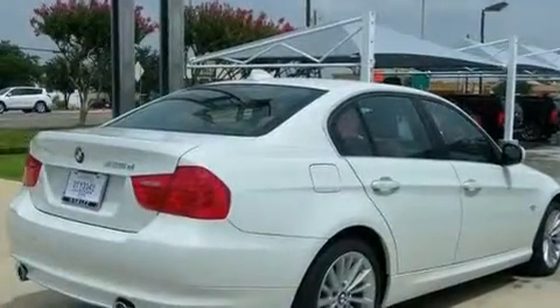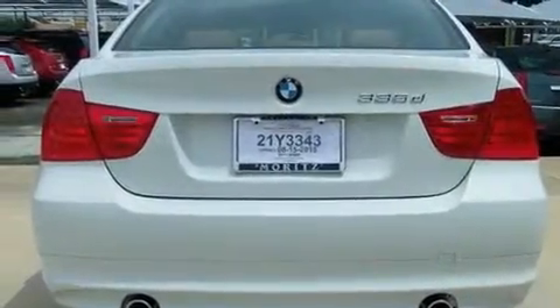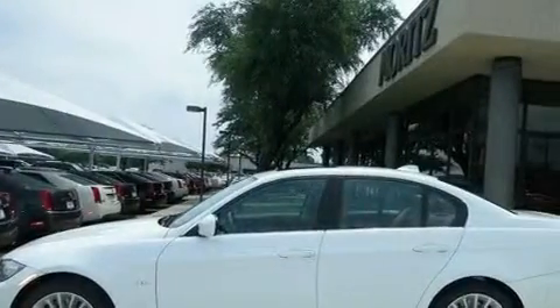Its top features include a glass-powered moonroof, heated front seats, burl walnut wood trim, adaptive cruise control, a navigation system, adaptive brake lights, a low-tire pressure indicator, and this vehicle's stylish design always looks great.